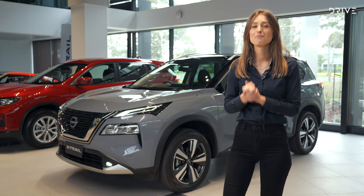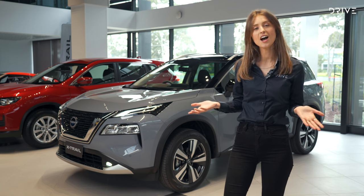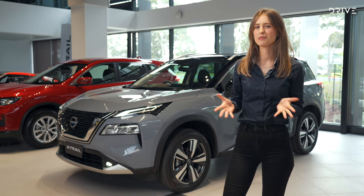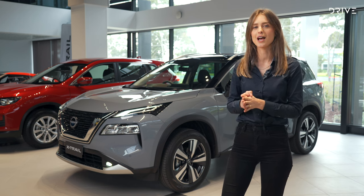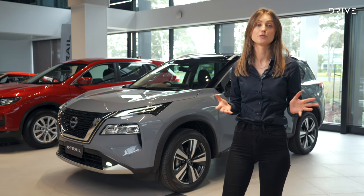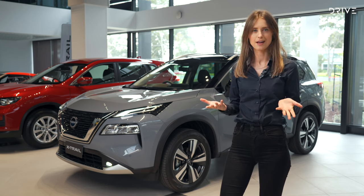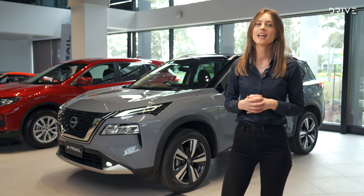One of the biggest differences between the outgoing X-Trail and the new generation is that the new one comes in hybrid form. The hybrid X-Trail is due in showrooms a little bit after the internal combustion engine version — we're predicting around Q1 2023. Nissan's ePower technology functions quite differently to hybrids you might be familiar with from Toyota: the engine powers only the battery, making it much more like an electric car than some other hybrids.